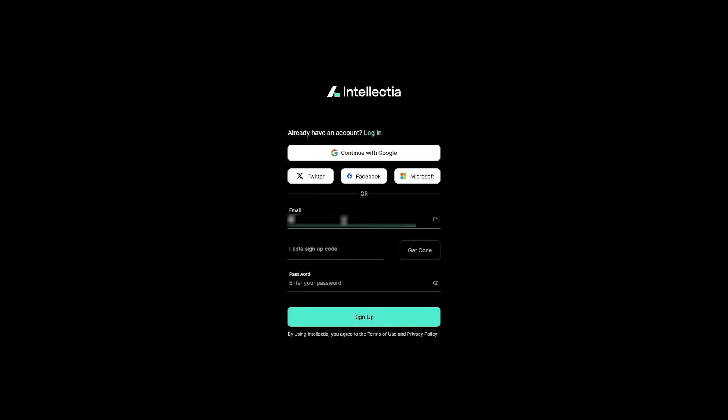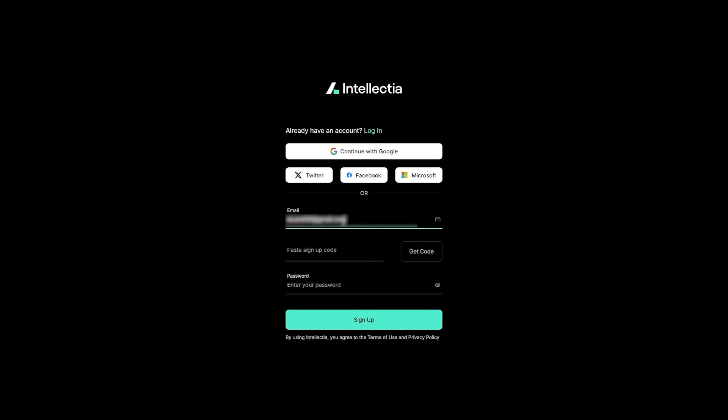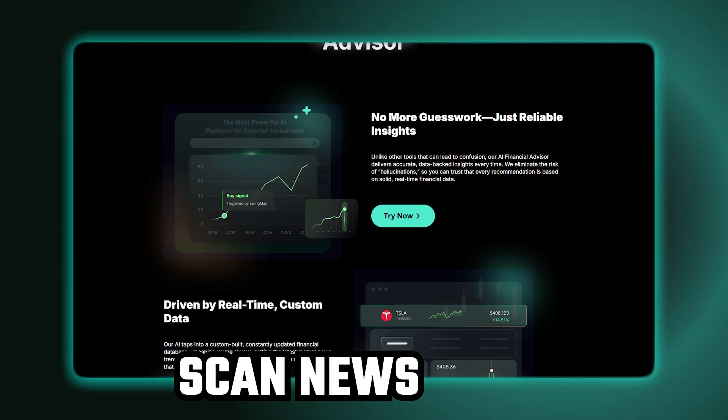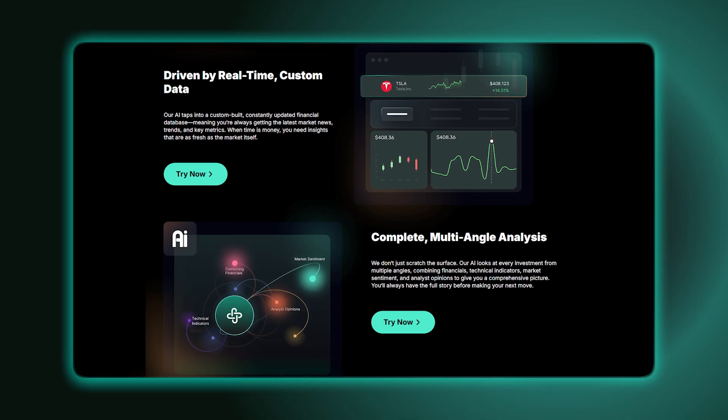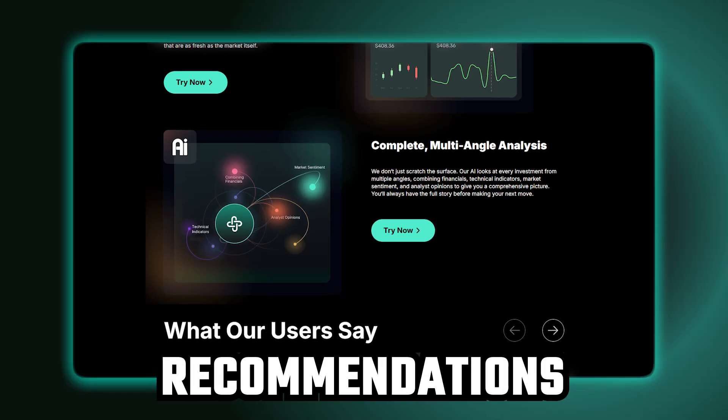I expected a rough first couple of days learning the system, but it was actually quite simple. You sign up on their website and right away you're set up with a customizable dashboard that pulls in all the real-time market data you need. The platform asks you to select your interests — stock, crypto, ETF — and that's it. There's no complex setup or crazy learning curve. It'll start using AI to scan the news, check financial reports, and find patterns across thousands of assets. Once it has the data, it generates recommendations and trade signals you can act on.